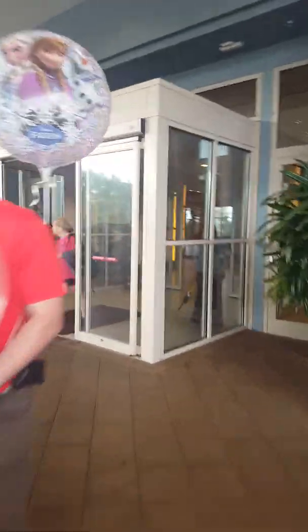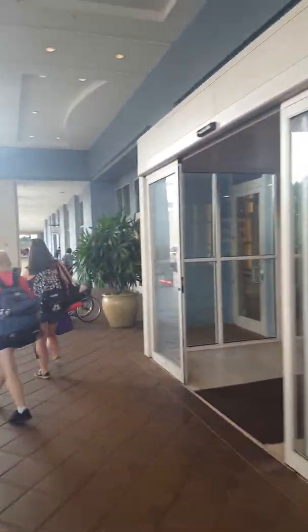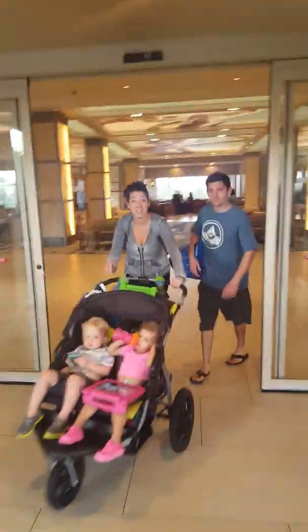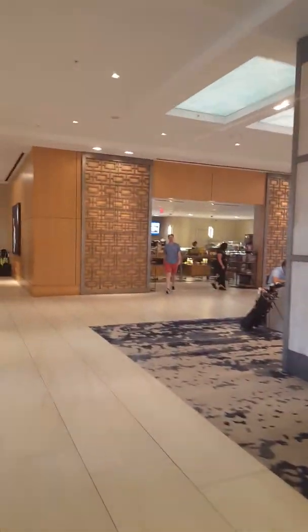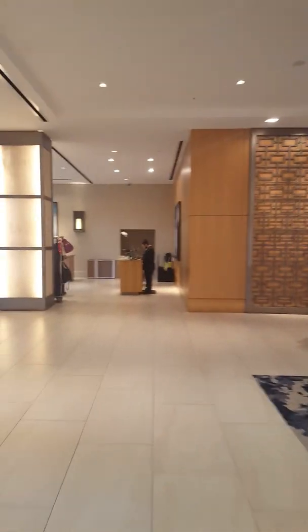Everybody just got done with their weekends and we are having a staycation with our family here at the Hilton Bonnet Creek. This is the main lobby where you would do your check-in. If you need any breakfast, coffees, teas, or anything like that, or if you need to hold your baggage, there's the bell service right over there.